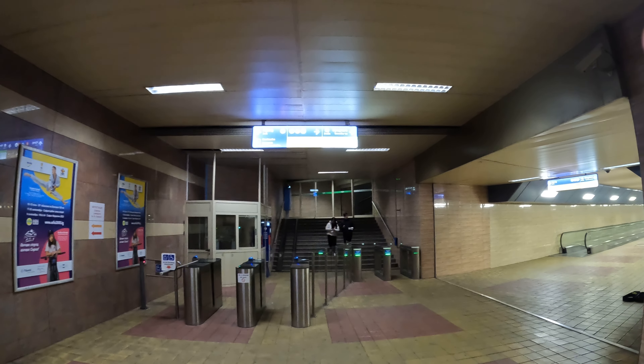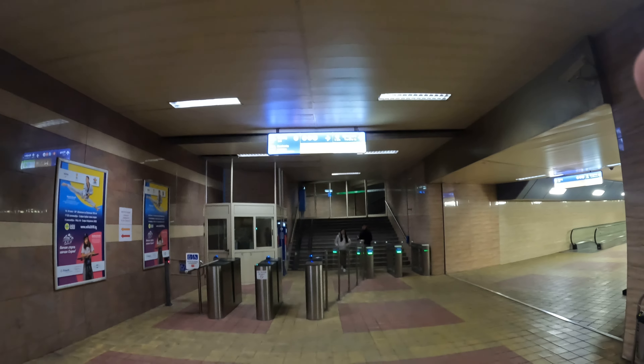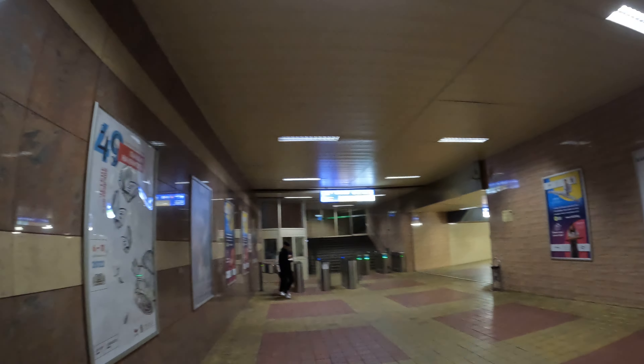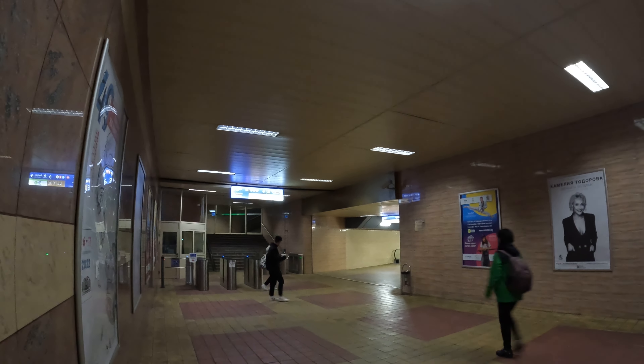Alright, let's do a subway tour in Sofia, Bulgaria. You can hear that music in the background — one dude on violin. Guy's incredible. I've been standing here for the past five minutes listening to this. It's better than a concert.